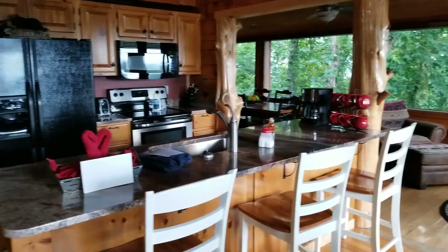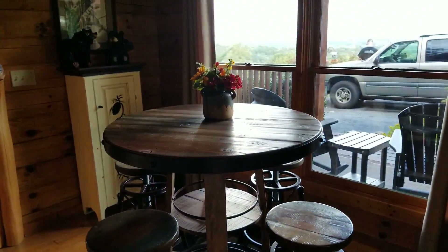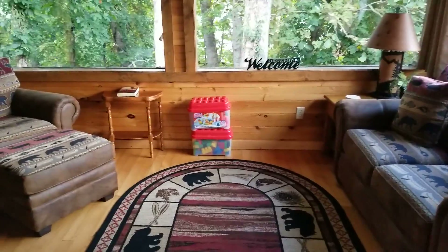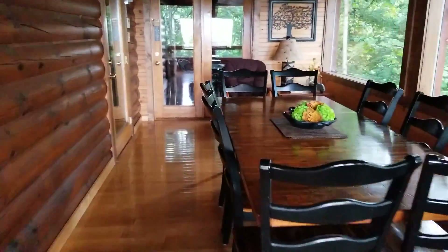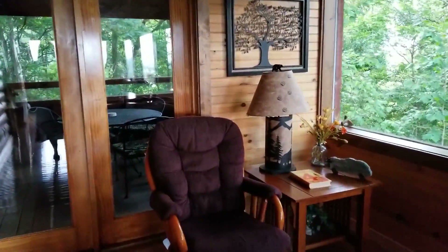And here's the kitchen. A little breakfast nook over here. Another sitting area — they have blocks for the kids, that's nice. Dining room. And another sitting area.